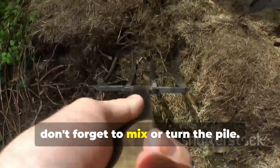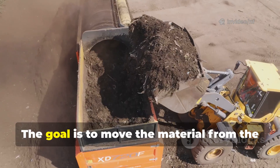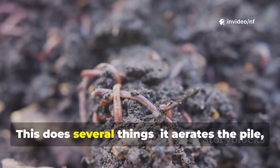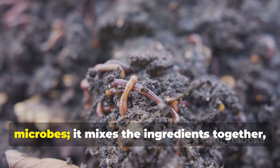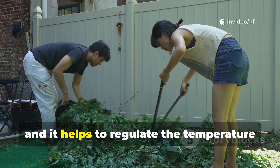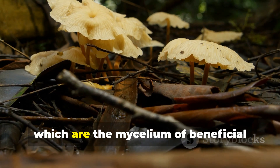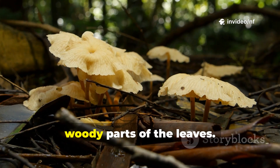Finally, don't forget to mix or turn the pile. About once a week, use a garden fork to turn the pile over. The goal is to move the material from the outside of the pile into the hotter centre, and bring the material from the centre to the outside. This aerates the pile, providing essential oxygen for the microbes, mixes the ingredients together ensuring everything breaks down evenly, and helps to regulate the temperature and moisture. You will see signs of progress as you turn it — look for white, thread-like structures, which are the mycelium of beneficial fungi, doing their part to decompose the tough, woody parts of the leaves.